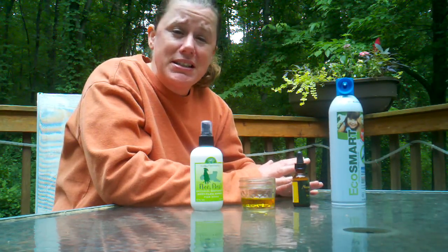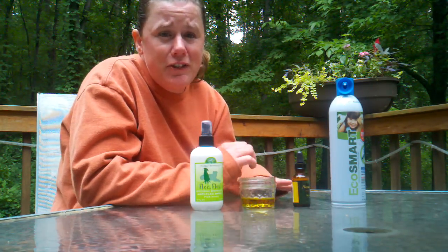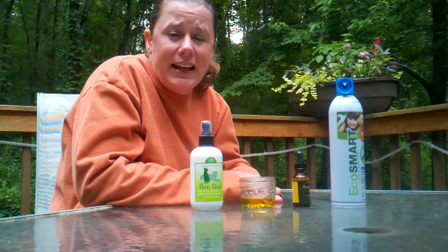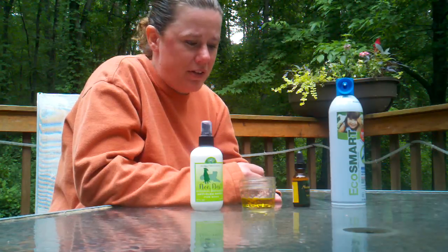The good news is that there are things that you can buy and things that you can make that are very safe and effective. In fact, back in March I did a blog for AnnArbor.com on the effectiveness of catnip against bugs. In the findings of some research, there was over a 90% effectiveness rate with catnip, of all things.